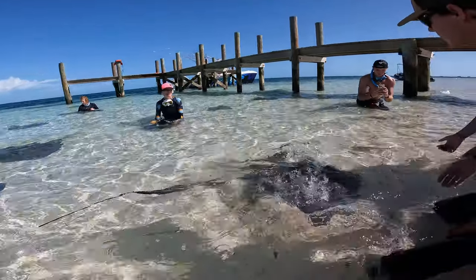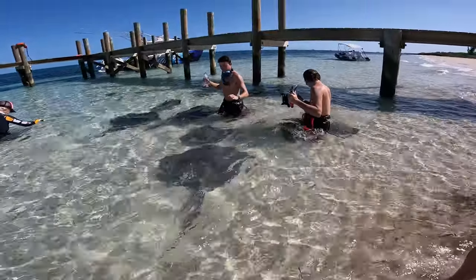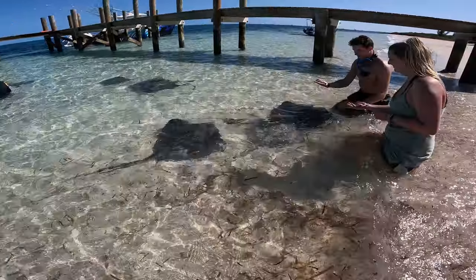A more relaxing adventure we did was petting the stingrays at Honeymoon Harbor. There's a gorgeous beach, of course, and you can get up close with the stingrays.